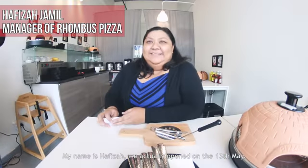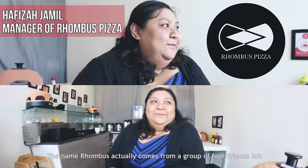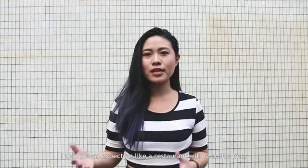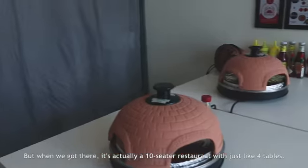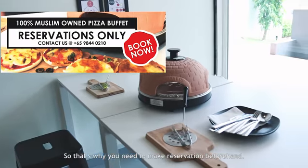My name is Hafiza. We actually opened on the 13th of May. The name Rhombus actually comes from a group of 4 friends, and this concept may be the first in Singapore. So when we first went to the restaurant, I think I was expecting a restaurant with a buffet line, but when we got there, it's actually a 10-seater restaurant with just about 4 tables. So that's why you need to make reservations beforehand.